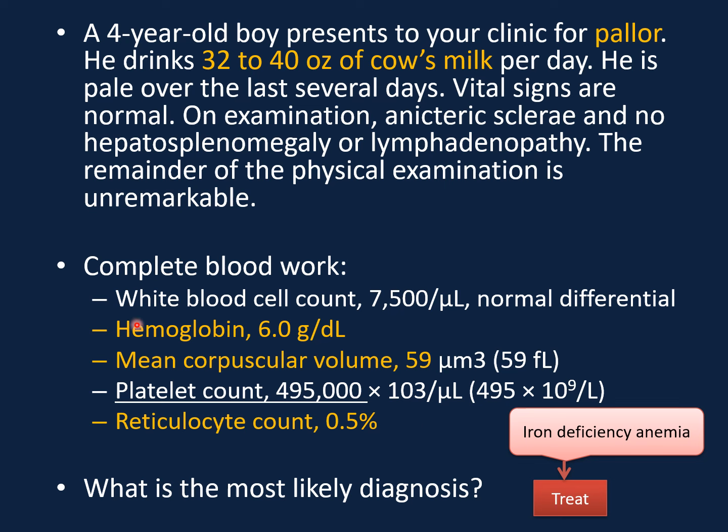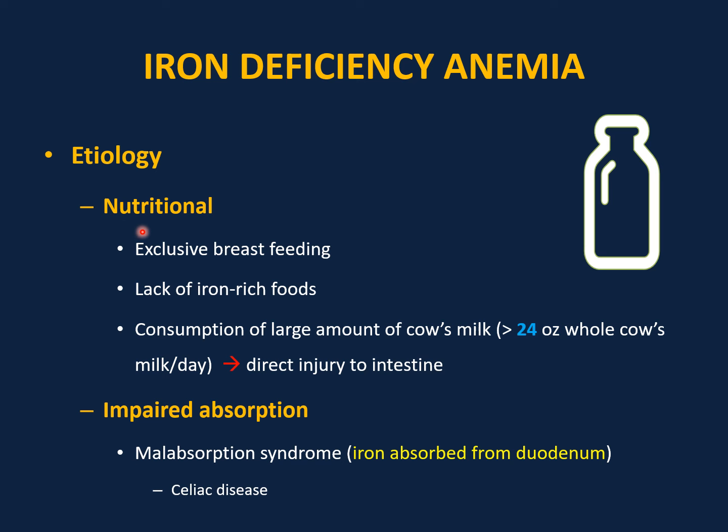Retest the patient in one month. If the hemoglobin normalizes, this is diagnostic and therapeutic. Causes of iron deficiency anemia include nutritional causes: exclusive breastfeeding without iron supplementation especially after four months of age, lack of iron-rich foods, and consumption of large amounts of cow's milk — more than 24 ounces of whole milk per day.